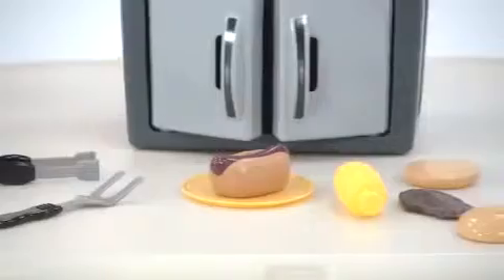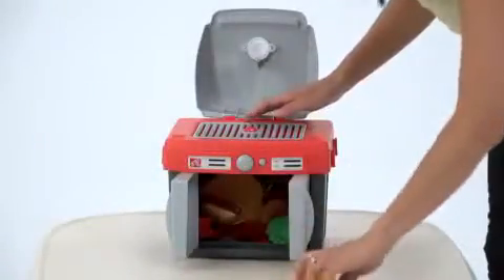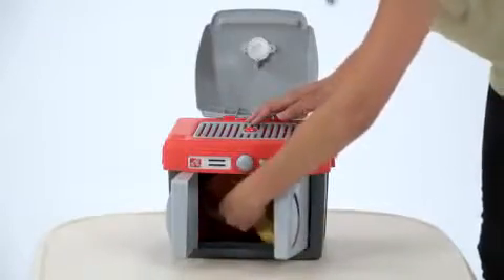After cooking is done, the kids love serving their food along with the condiments, and clean up is a breeze. They just toss all the food and accessories into this lower storage area.